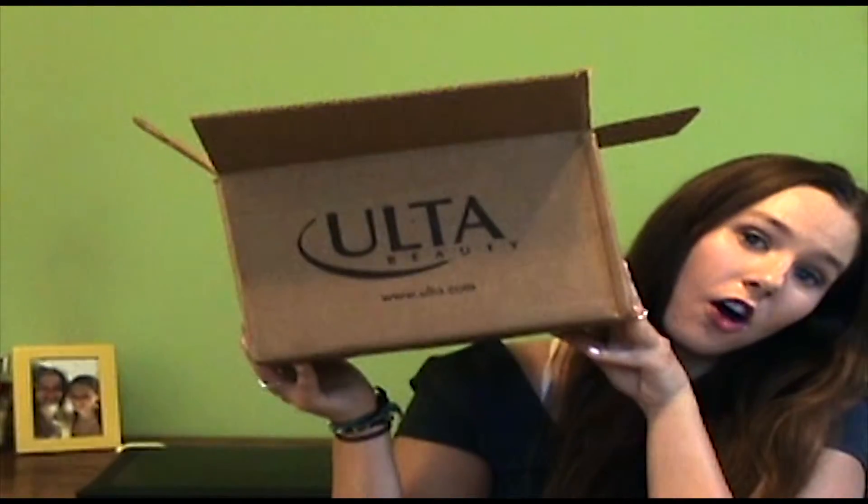Hey guys! Today's video is going to be an Ulta haul. I got some goodies from Ulta — actually not just goodies, they are new products from this brand called Catrice Cosmetics. I got a couple things from them and wanted to try them out, because I hadn't heard anything about them and they were new, so I was like, let's try them out. Let's just get right in.